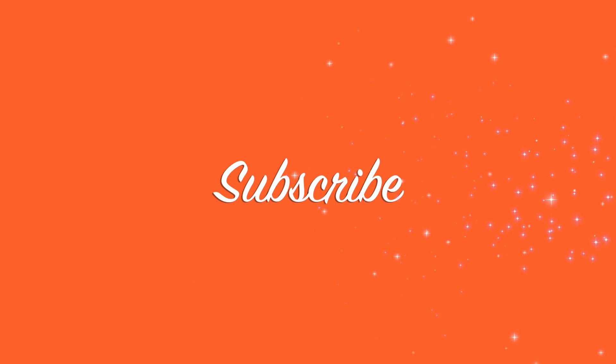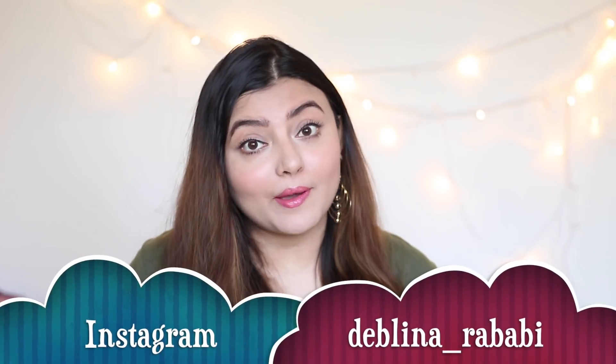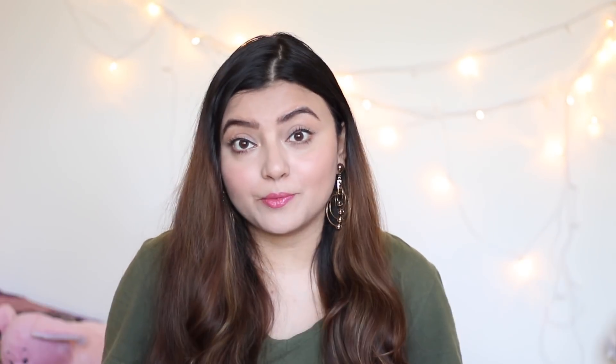Before we move ahead, go ahead and subscribe to my channel if you're not already part of my YouTube family, and consider following me on Instagram where I post a lot of content related to fashion, beauty, and lifestyle.